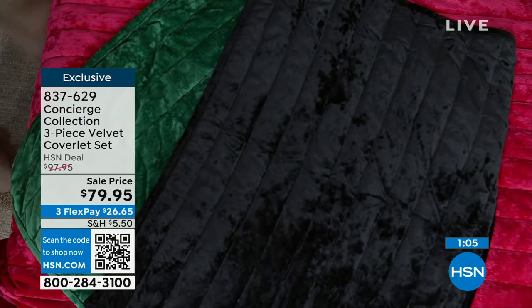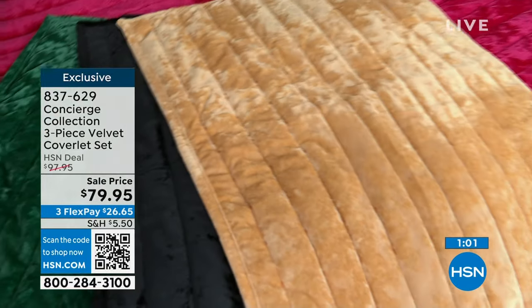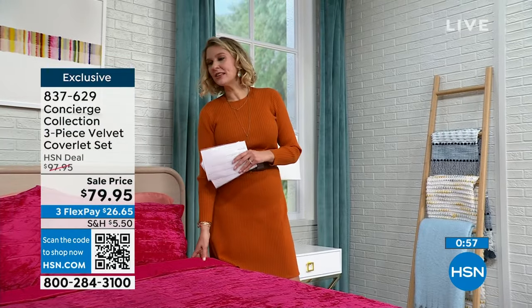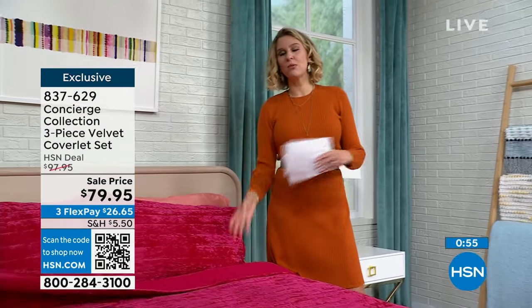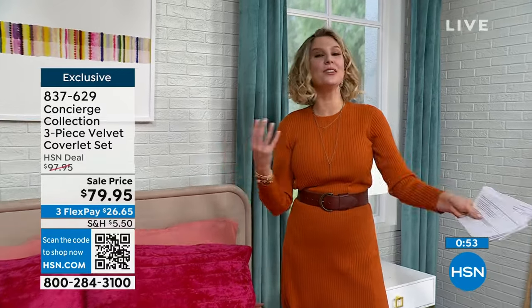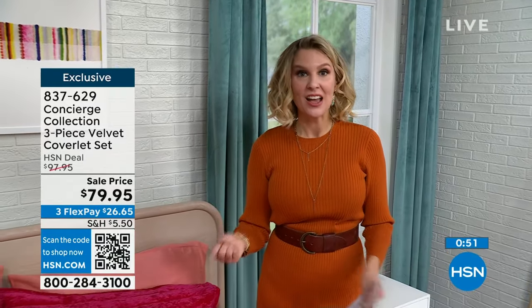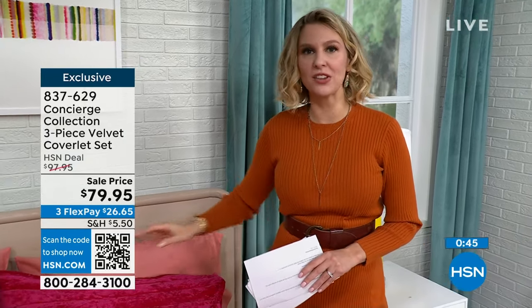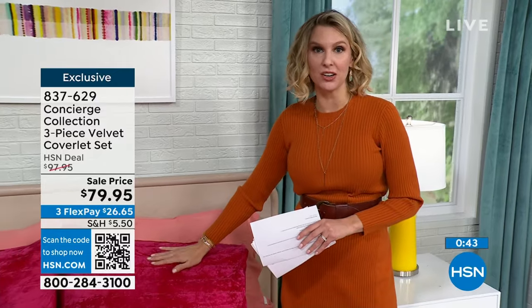Even just for storage — if you want to use it for a few months and not the rest, you can store this much easier than bigger comforters or duvets. This is the best of all worlds. Whether you have a warmer or cooler climate, you can make it work for you. It really is the color, the richness of the velvet, but with that soft feeling of plush — that makes this the superstar it is.